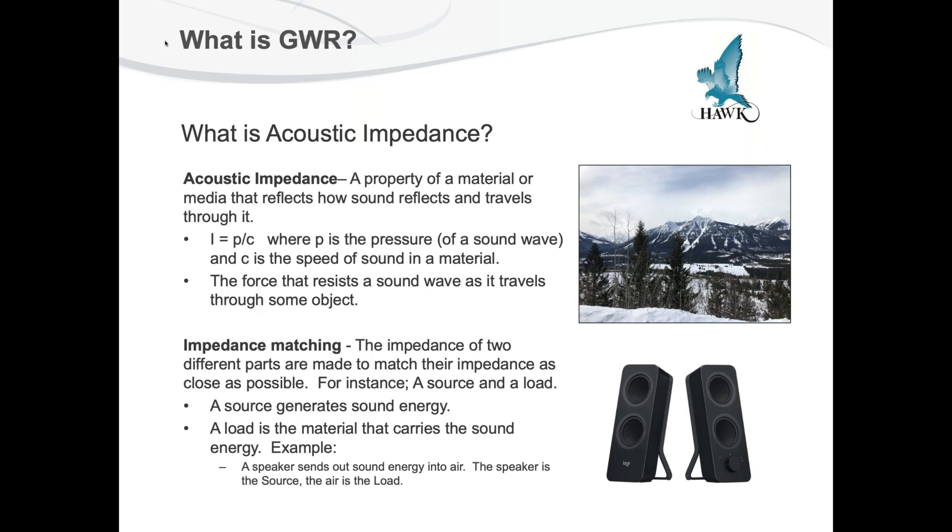There's also something called impedance matching. Impedance matching is when the impedance of two different materials are made to match as closely as possible. You always have a source and a load — the source generates the sound energy, and the load is the material that carries the sound energy. Think about a simple speaker system: the speaker sends out sound energy into the air, where the speaker is the source and the air is the load. That gives us a basic idea of what acoustic impedance is.